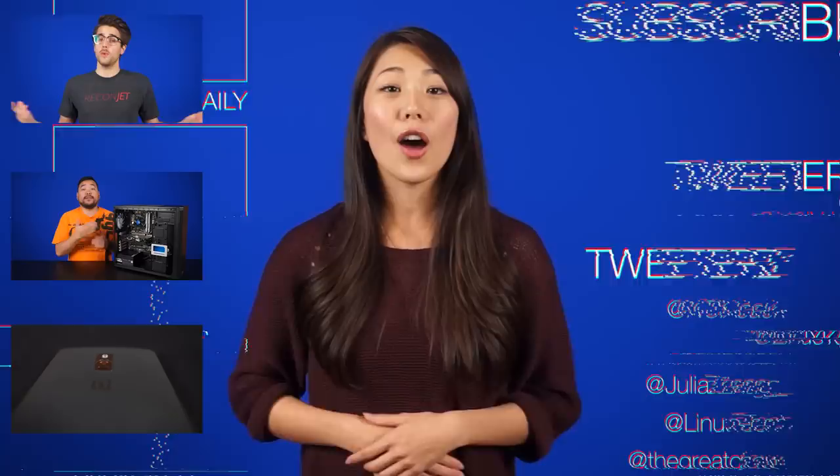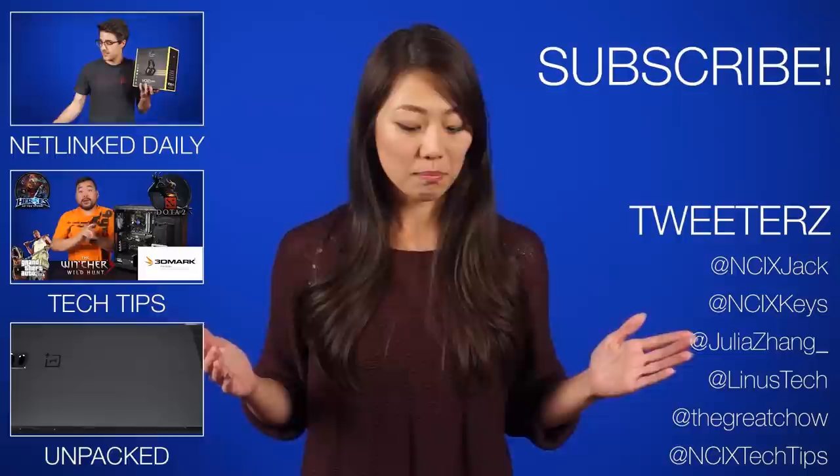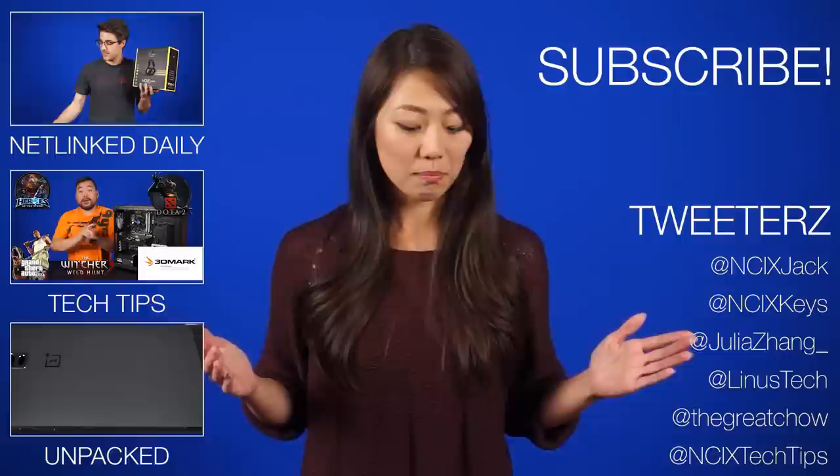Alright, that's it for Netlink Daily, guys. Thanks for watching, and don't forget to like and subscribe for more videos like this from NCIX. Now if you'll excuse me, I have a lot more swag to dig out from PAX and I'm going through PAX withdrawal, so I'm just gonna go cuddle up in my Witcher 3 t-shirt.